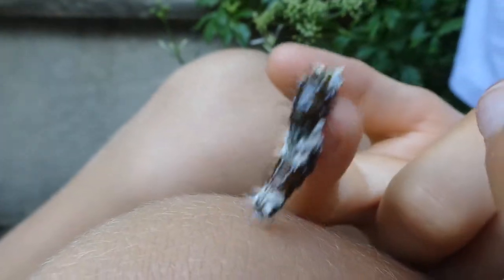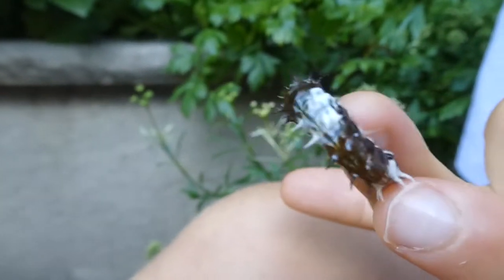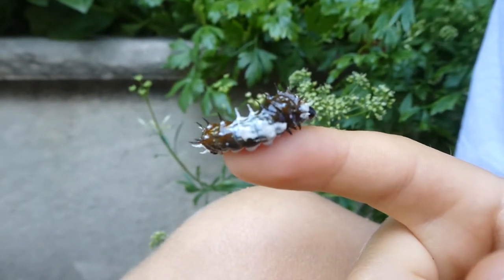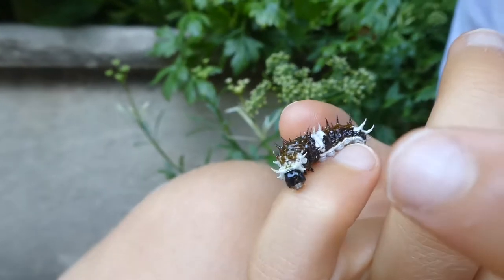Now when it's a bird poo, that disguises itself and it's a defence mechanism. So they just think it's an old poo — they don't think it's actually a very tasty meal.